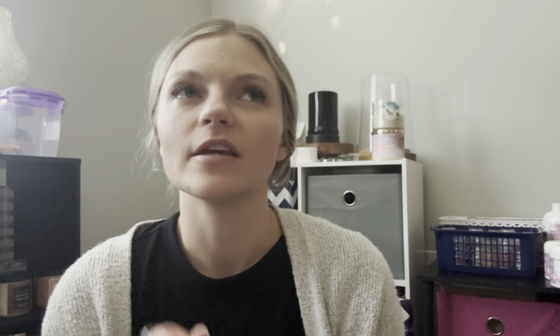Honeymoon Hideaway is just a very fresh and pretty scent. I love it for the spring and summertime — I actually just warmed this in one of my 'what I've been warming' videos. Toffee Butter Crunch is another bakery lovers scent; it's just so caramely and sugary, it's really good.